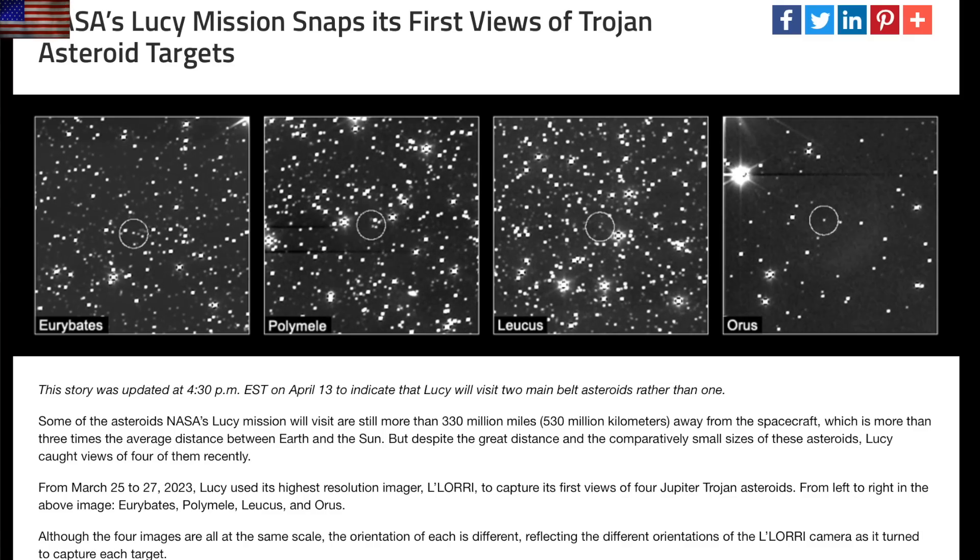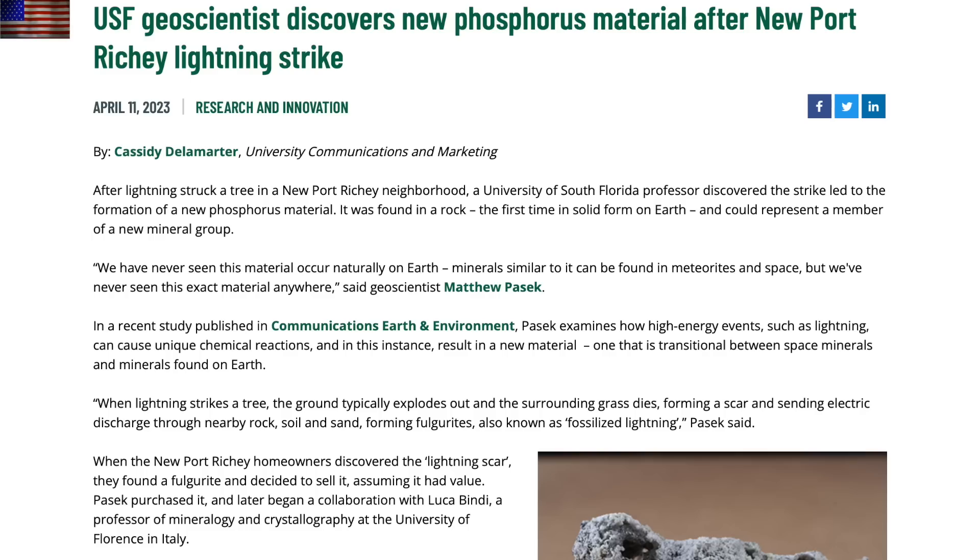Lucy has snapped its first time-lapse shots of several key targets. You can see those asteroids as they move against the background stars — all of these are Jovian trojan asteroids out near the orbit of Jupiter. Amazing study.